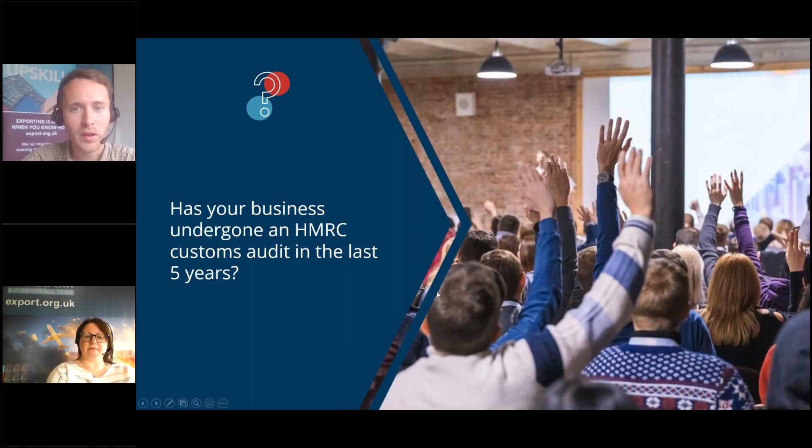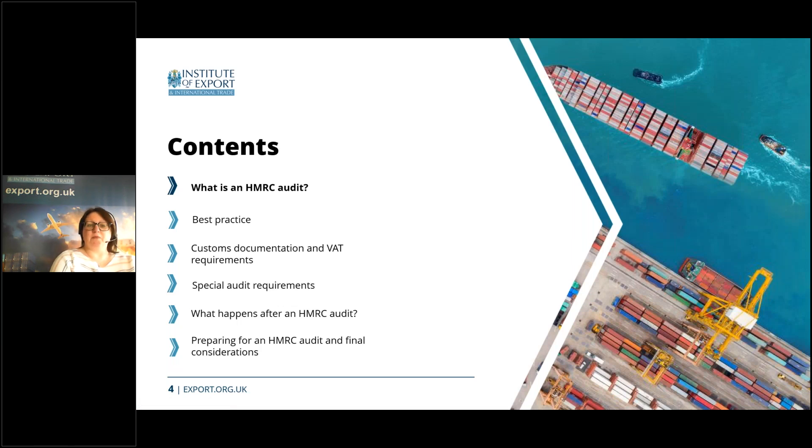To tell you how to prepare for an audit if one were to happen in your company, I'm going to hand over to Suzanne. Today we're going to be looking at what you need to do and how to prepare for a HMRC audit — what it is, why HMRC would want to come and audit you, what you as a trader can do to demonstrate compliance, VAT requirements, customs documentation, special audit requirements, and what happens after you've been audited.